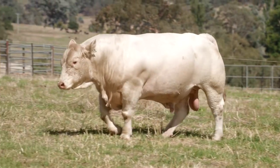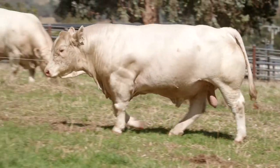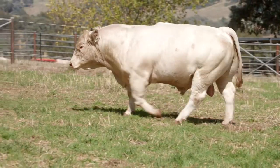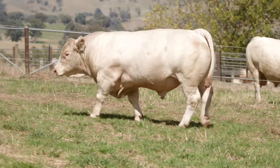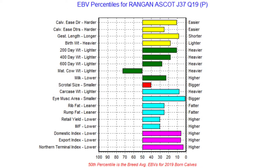He's a bull we actually used ourselves in the springtime over a group of first-calving heifers to really breed some great veela bulls for us. He's also got a homozygous polled head and he is bred out of a dam that is sired by Castor, which was a full French bull we imported a number of years ago.